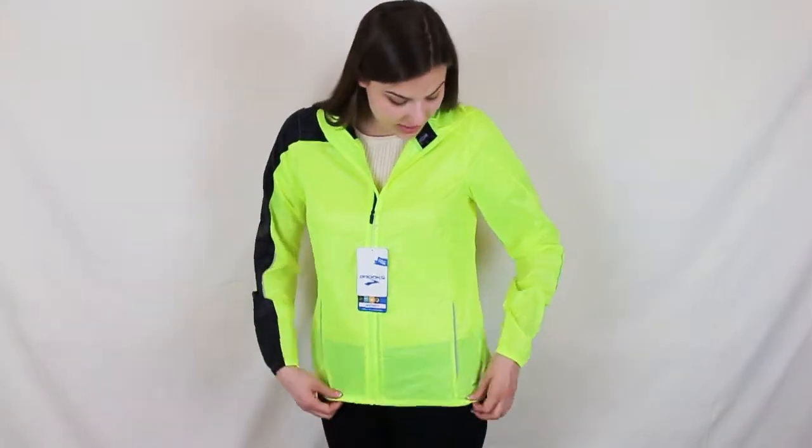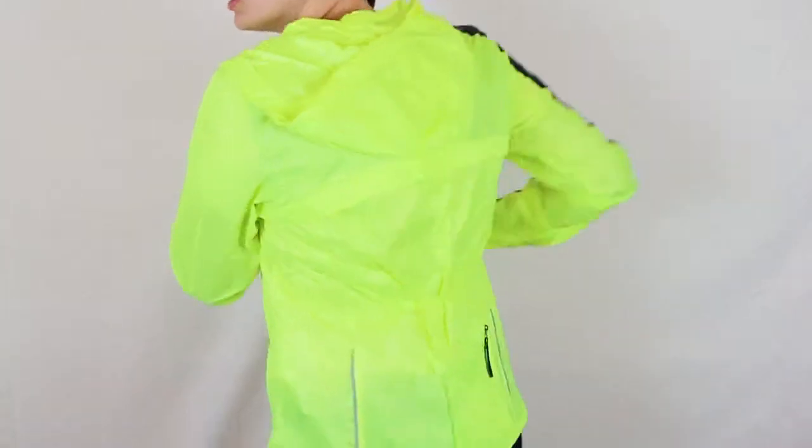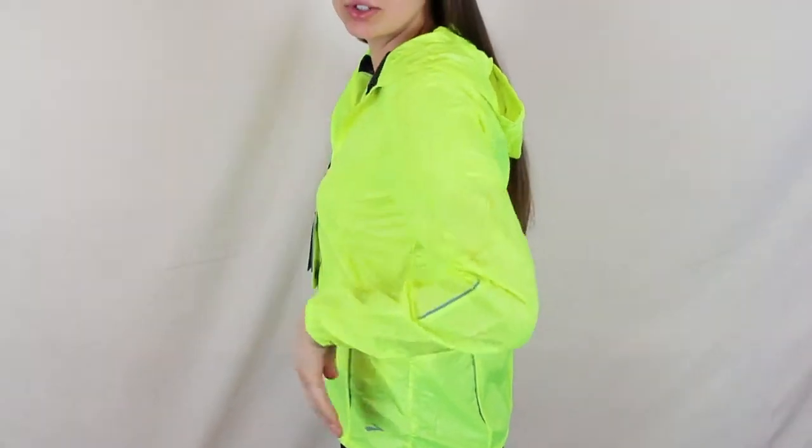Brooks Runners LSD light jacket. This is a night gear running jacket. It's got reflective strips right here. There's a cool pocket in the back where you can actually fold the entire jacket into the pocket.